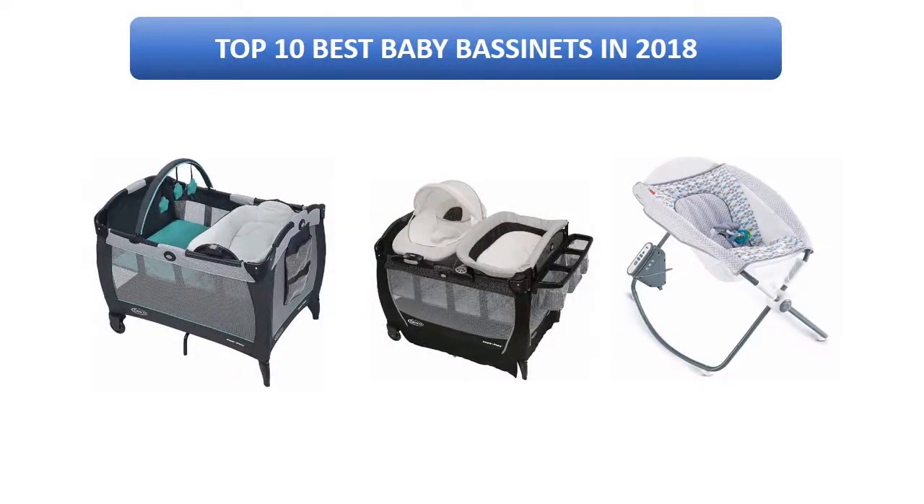Find the best baby bassinets in 2018 at Amazon. We analyzed consumer reviews to find the top rated products. Today I am going to review the top 10 best baby bassinets on the market in 2018.